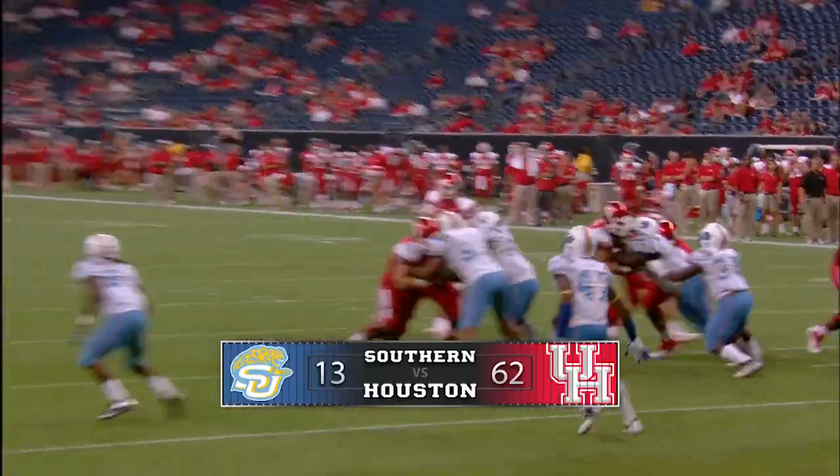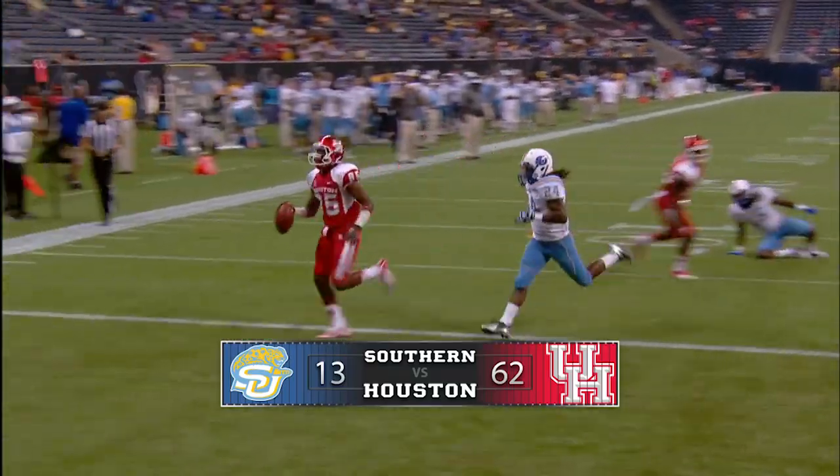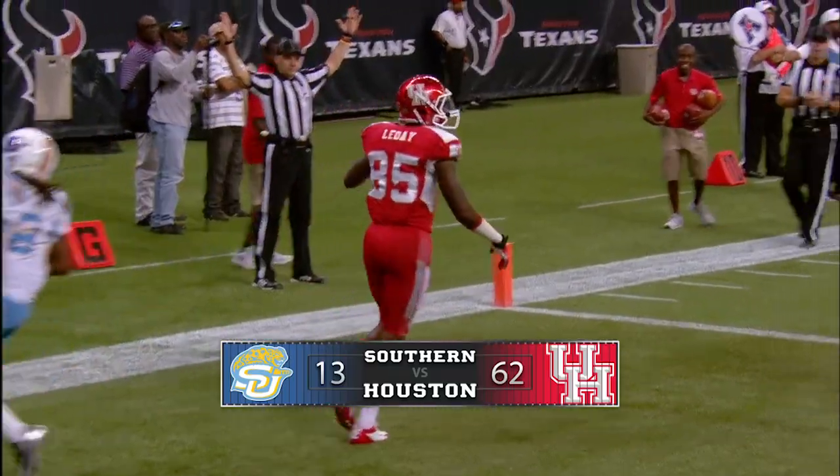Sits behind the shotgun snap of the quarterback. This one is complete. Nearside touchdown, he'll walk into the end zone. John Lede.